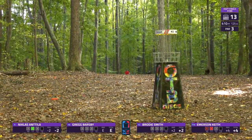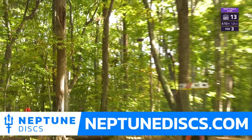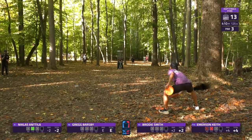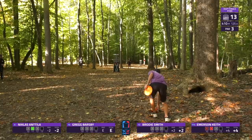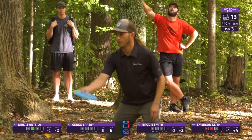As it should be — this hole is just incredibly far for how much touch you have to put off the tee. It's really hard to rip into it when you've got such a tight gap. Deep in circle two here — Barsby just a little low on line. He had a big putt today from 75 feet; this is a bit shorter.